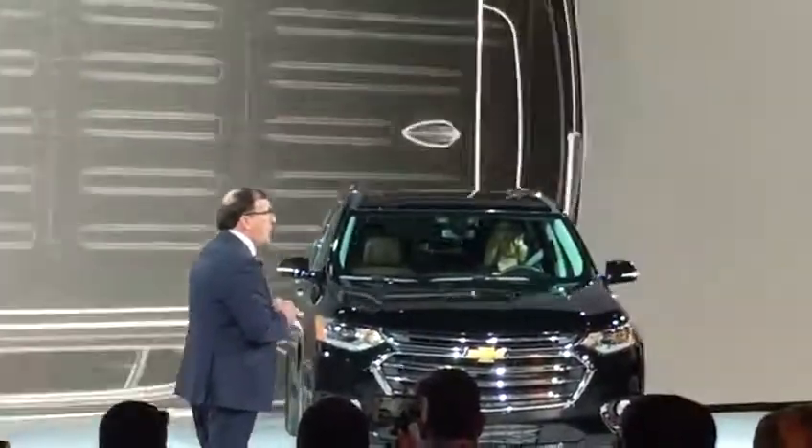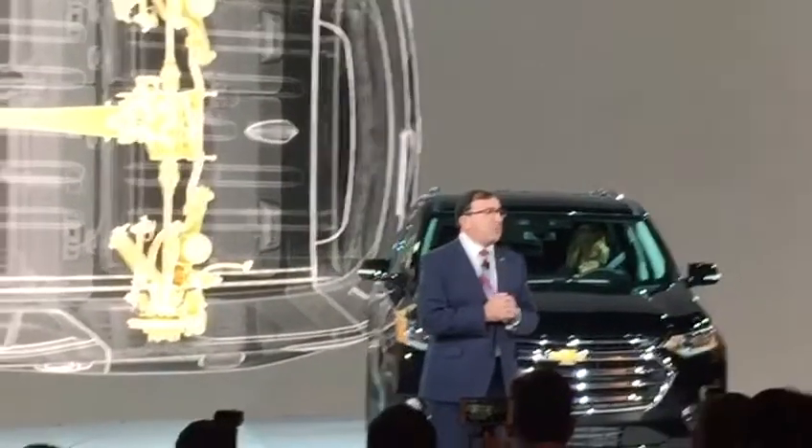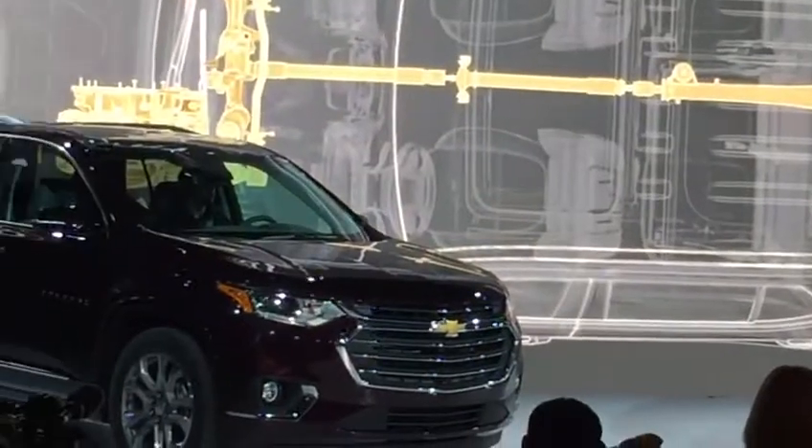High Country will be equipped with an advanced twin-clutch all-wheel drive system for improved handling and traction, along with a powerful third row.